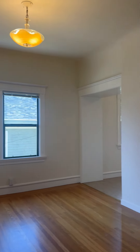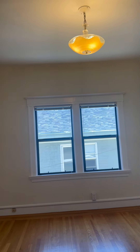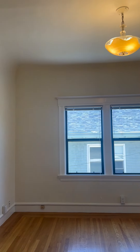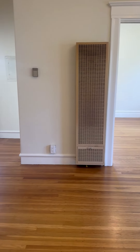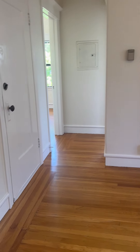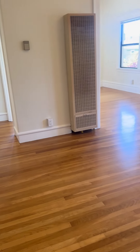Thank you for visiting us here on 66th Street in the City of Oakland. This is a four-plex apartment, top floor unit, two bedroom, one bath. Nice hardwood floors throughout as you can see.